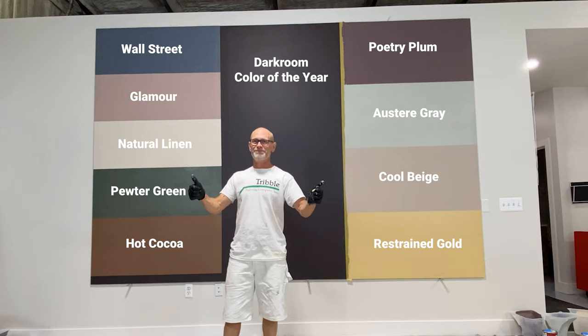And then on the other side, again top to bottom, we have Poetry Plum, Austere Gray, Cool Beige, and Restrained Gold.